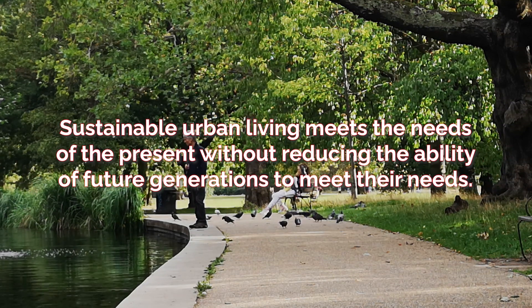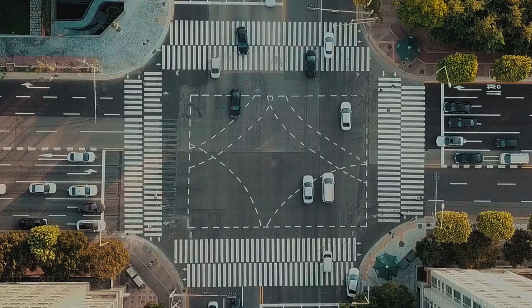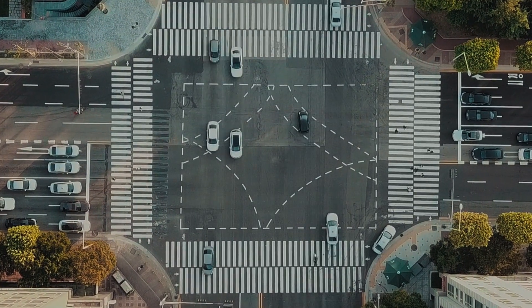Sustainable urban living meets the needs of the present without reducing the ability of future generations to meet their needs. This is important for managing the many challenges of today's cities, as seen in the case studies covered in this topic.